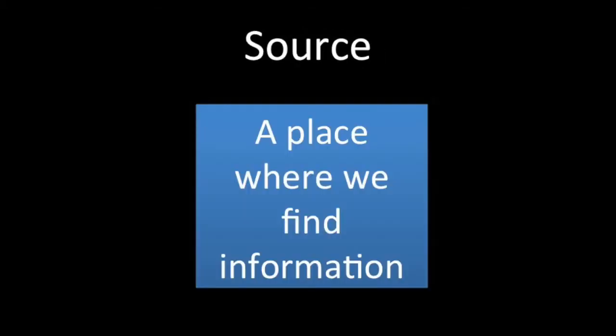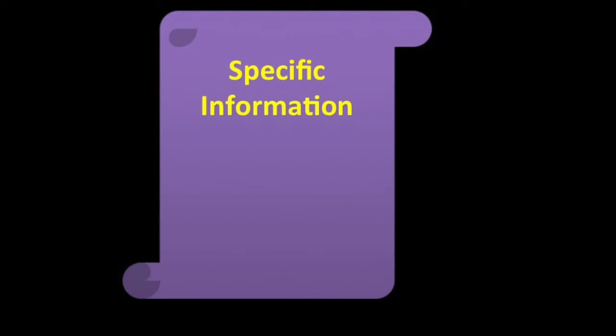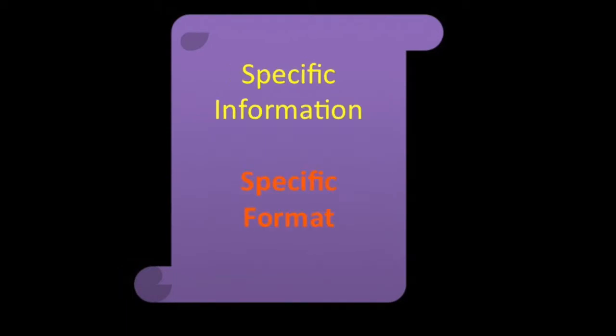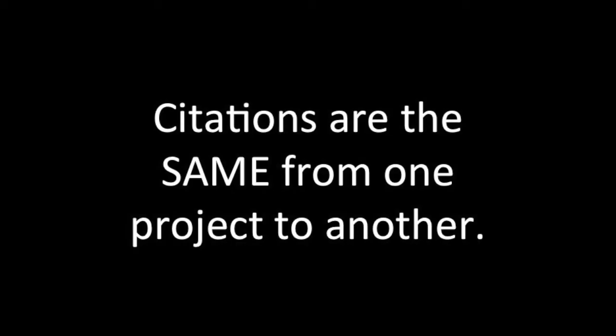To cite means to tell. A source is a place for information. Get it? We are telling others where we get our information. But here's the deal — there are specific pieces of information that we need when we cite, and a specific way we have to cite. Why? So citations are the same everywhere you go.